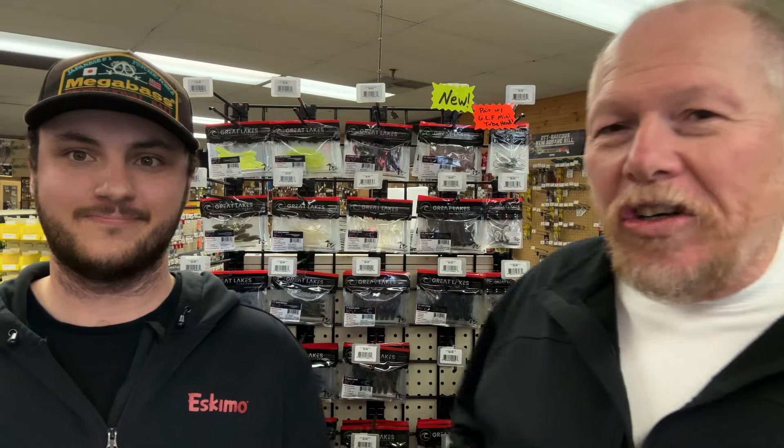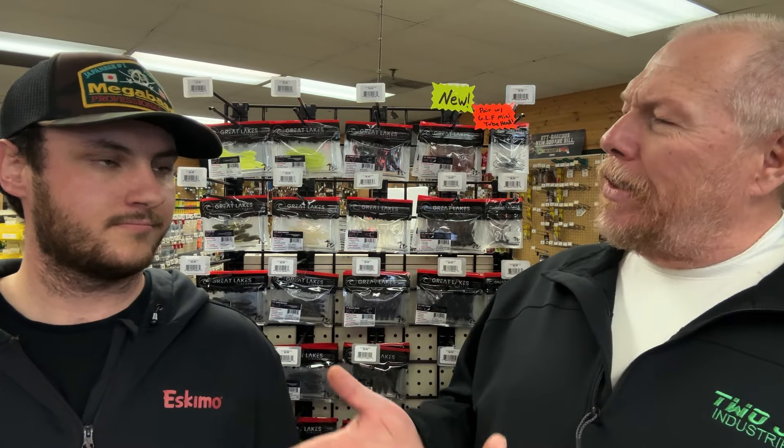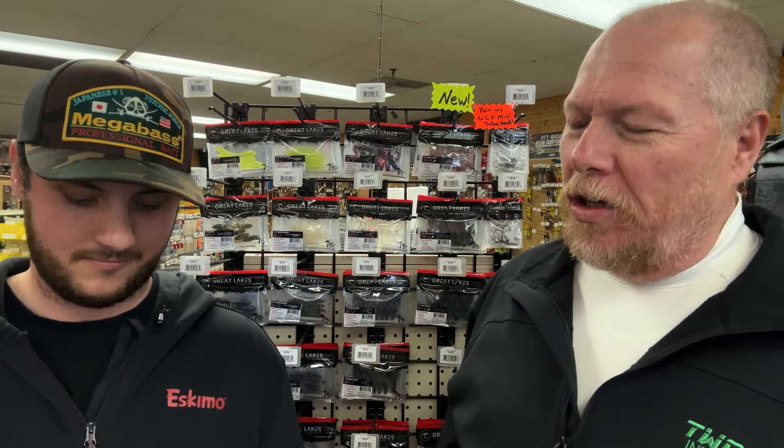Welcome back to MFO, everybody. I'm Mark Fisher. Dan Coleman, tell us about Cindy here. We're talking about Great Lakes Finesse. We know that this is a company from Ontario, and we know that they're all about Great Lakes smallmouth fishing. So what's this Cindy rig that you're introducing us to? I've never heard about it. It's a very new term in the industry — Great Lakes Finesse has created what they call a Cindy rig.